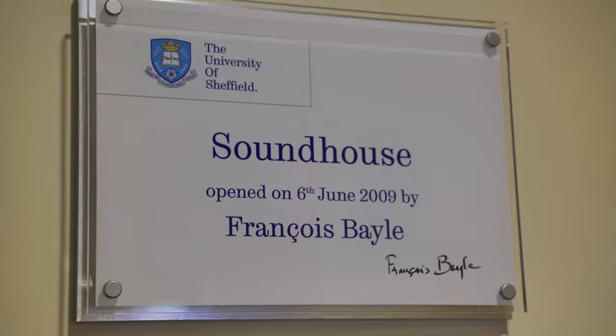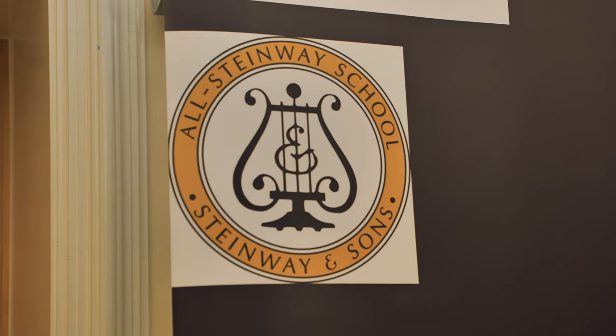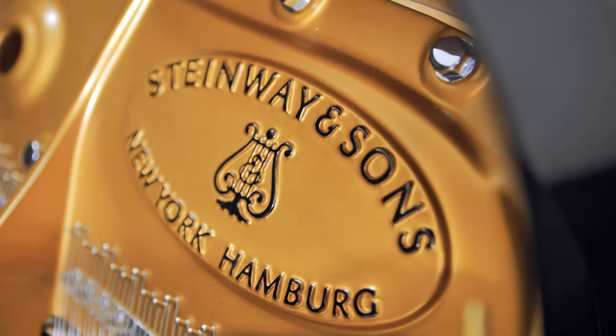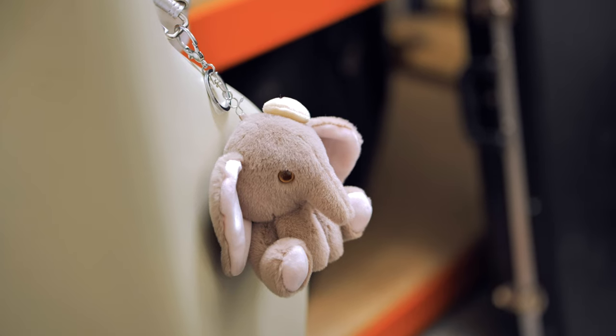On the ground floor we have our percussion room, which is perfect if you're interested in playing in a band. We also have our upright Steinway pianos in our practice rooms, where you might have many of your tutorials or otherwise just drop in seven days a week. We also have our own storage space where you can safely store all your instruments and equipment when you're not using them.